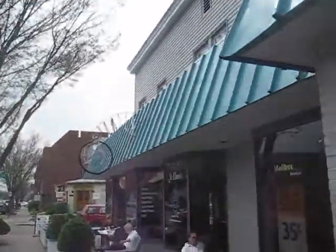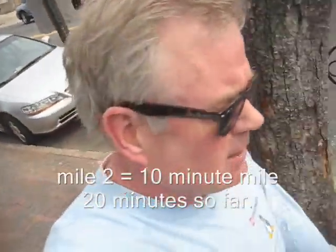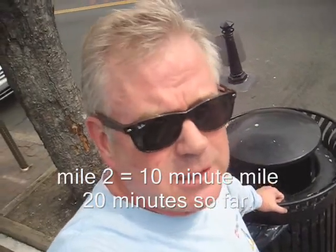I made it — here I am at St. Elmo's. I'll have to look at the timestamp on this video clip to see how long it took me. I'm sure it only took about the time it takes to do three songs on an MP3 player. Going inside for some hydration.